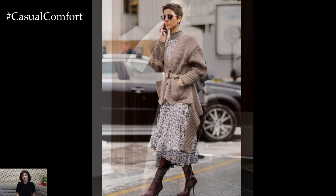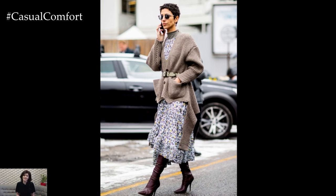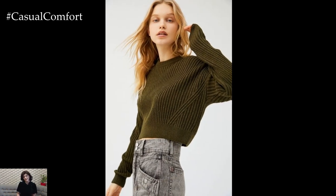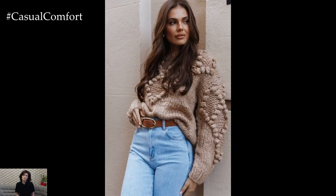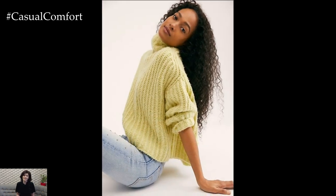You can layer a turtleneck under dresses, or pair a thick cardigan with jeans for a cozy yet polished look. Cashmere and wool blends are ideal for warmth without sacrificing elegance. And don't forget to play with proportions — an oversized sweater paired with slim-fitting pants or a midi skirt can create a balanced and fashion-forward silhouette.